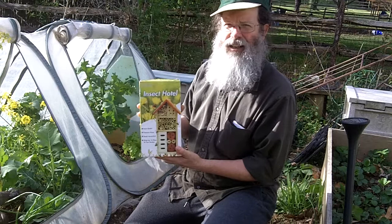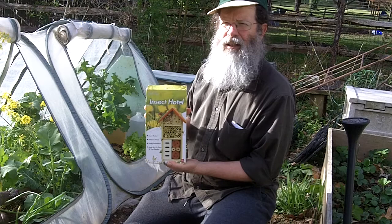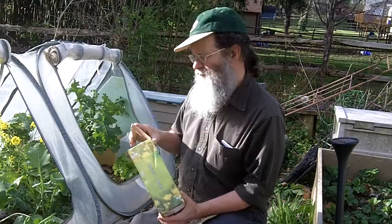Hey everybody, a regular visitor to the channel sent me this insect hotel from Lulu Home. We are going to put it in the flower house today.